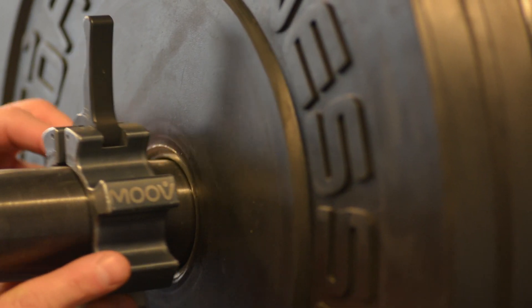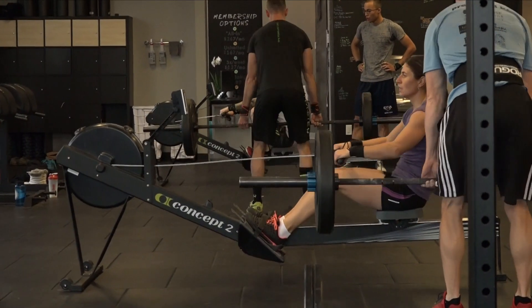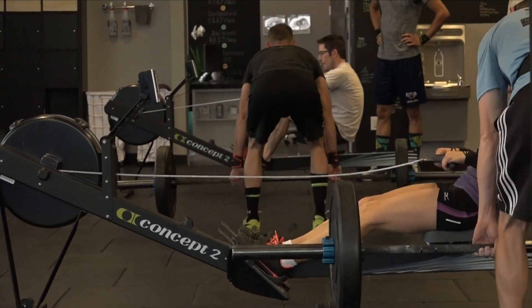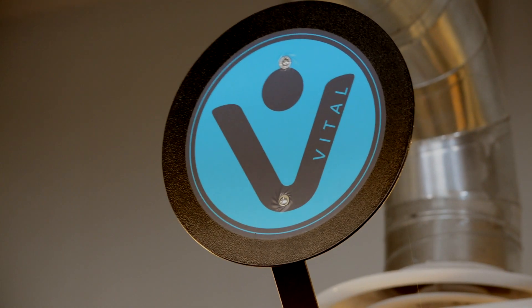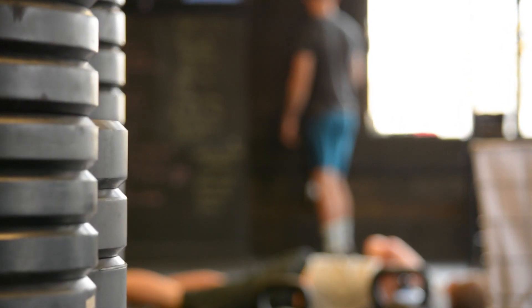CrossFit is constantly varied functional movement performed at high intensity. The key here being constantly varied. The workouts you'll find at Move are not random — they are constantly varied, but we program our workouts with intent. One of the ways we do that is we go through these macro cycles that we've come up with. Our workouts are planned up to six months in advance, and a lot of thought and planning goes into them.